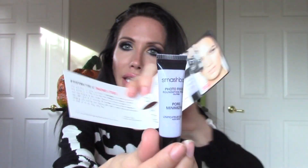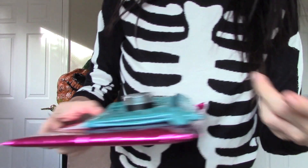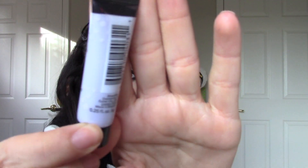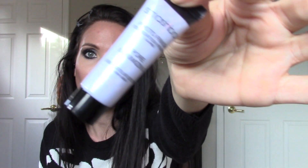Okay so Smashbox photo finish primer — cool. It looks like the Smashbox photo finish foundation primer comes in this little package. It's an iridescent purpley color — it's a pore minimizing, oil-free photo finish foundation primer. I already have a ton of primers, so I don't know when I'm gonna get around to using this, but sure, maybe one day.